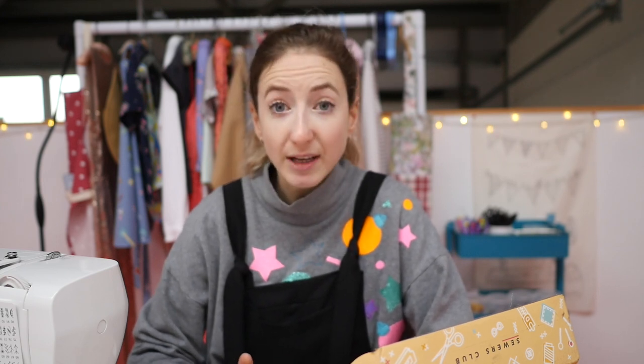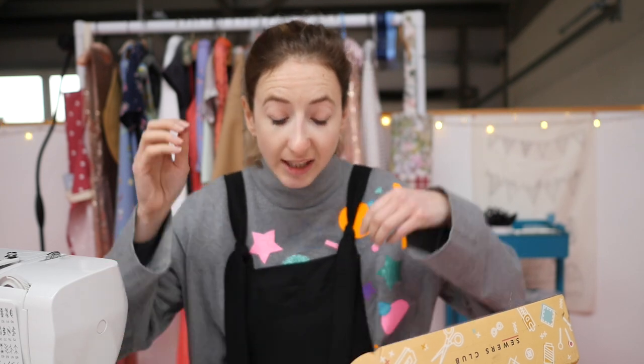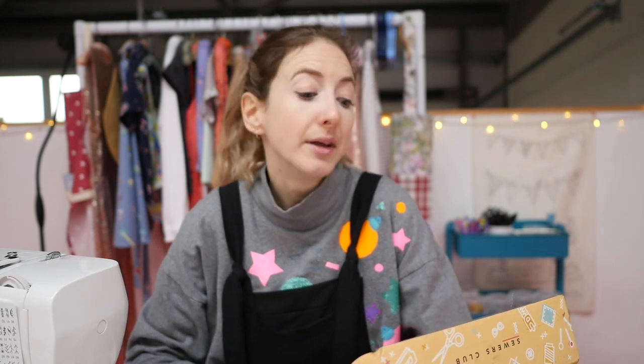I'm going to class this as an ad because it is a gifted item - I haven't paid for this box at all. On top of that, they've very kindly sent me a discount code for you all, so you basically get five dollars off your subscriptions. I also earn money from that, so it is an affiliate program. Just to be 100% honest, if you want to support me and want some cute fabric subscriptions, this is for you.